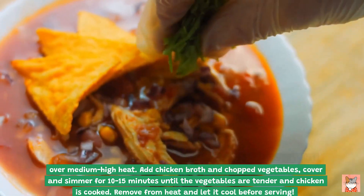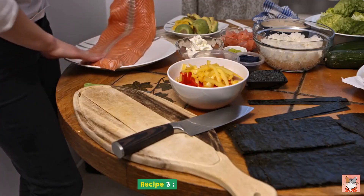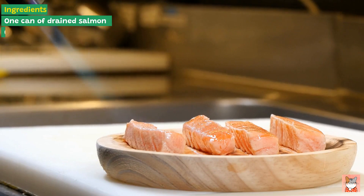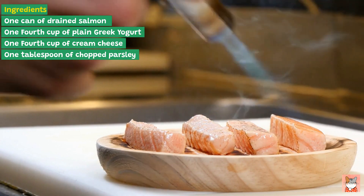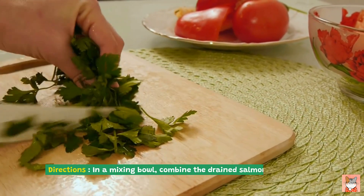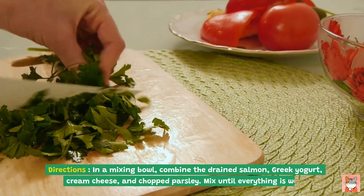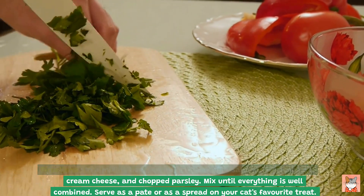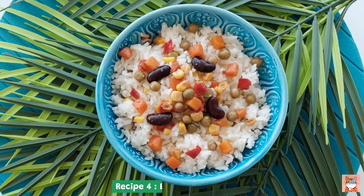Remove from heat and let it cool before serving. Recipe three: Salmon Pate. Ingredients: one can of drained salmon, one fourth cup of plain Greek yogurt, one fourth cup of cream cheese, one tablespoon of chopped parsley. Directions: in a mixing bowl, combine the drained salmon, Greek yogurt, cream cheese, and chopped parsley. Mix until everything is well combined. Serve as a pate or as a spread on your cat's favorite treat.